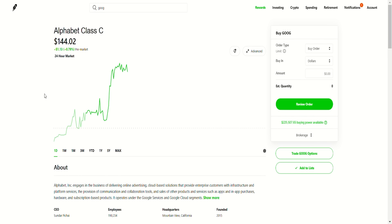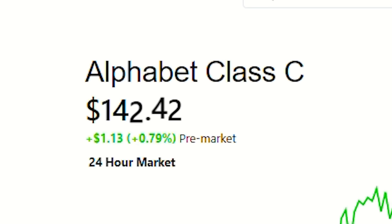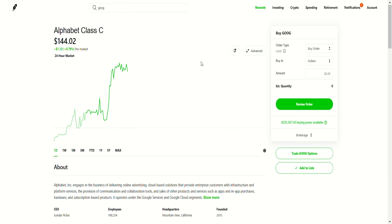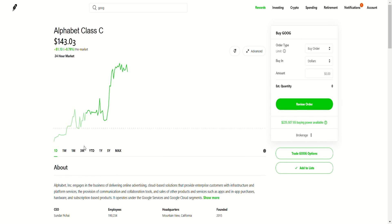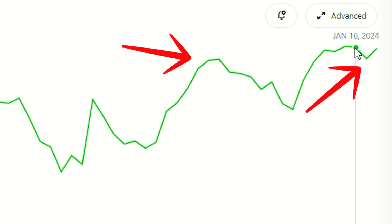I'm personally bullish on YouTube, which is where we're watching this right now — and you can't invest in YouTube without investing in Google, which is why I think Google stock is a good investment. Now look at this stock — it's at $144. The recommendation from OptionsFi is to do a call credit spread at 146/147. What I think is interesting is that Google may go up long term, but in the short term it does look a little bit bearish. There is a little bit of a double top pattern forming here.